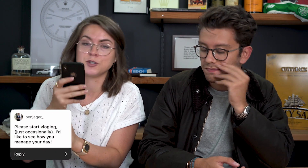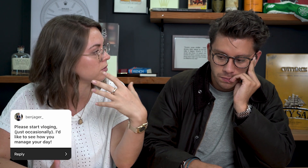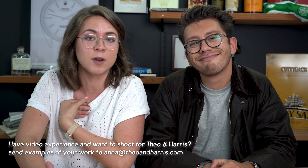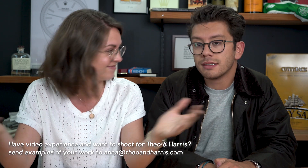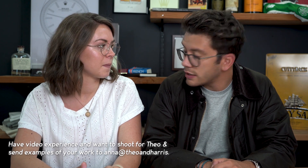Please start vlogging — I'd like to see how you manage your day. We are going to start vlogging. The fun part would be seeing what both of us do and how the Theo and Harris team spends their day. We're looking for people based in or close to New York City who have experience and would like to help us with vlogging. If that's you, email Anna at anna@theoandharris.com. Vlogging will give the audience a sneak peek behind the scenes — acquisition, sales, events. We're a ton of fun to hang out with.